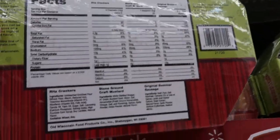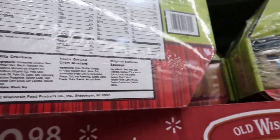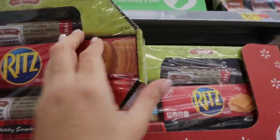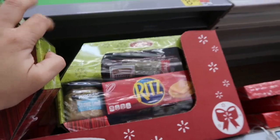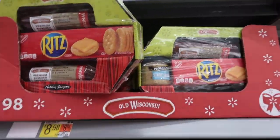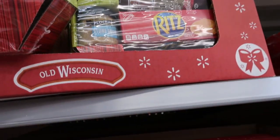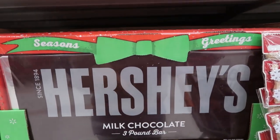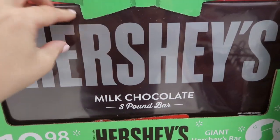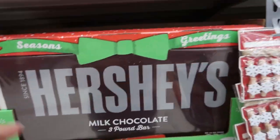It says rich crackers, stone ground mustard, and summer sausage — you get two of them plus a sleeve of crackers. It's a cute little gift for that person you don't know what to get, really good to give to your neighbors.